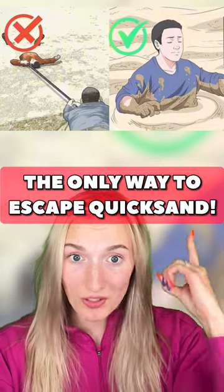This is the only way to escape quicksand. If you ever find yourself trapped in quicksand, do not panic. Don't believe what you watch in movies — you're not going to get sucked under.